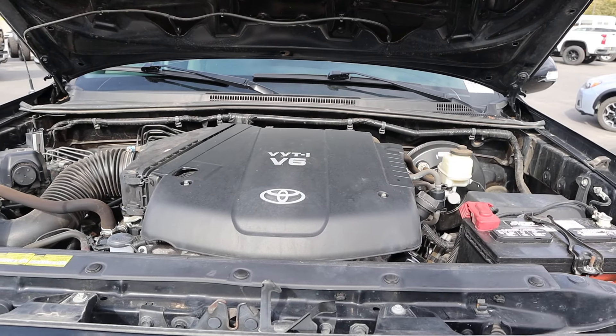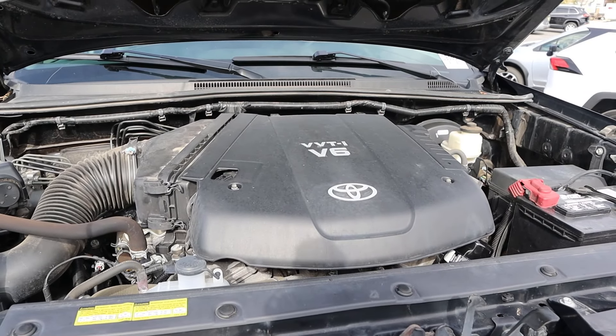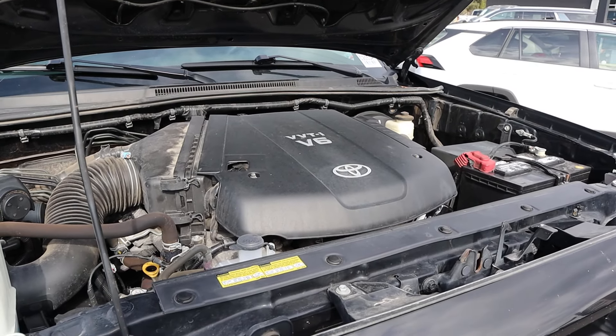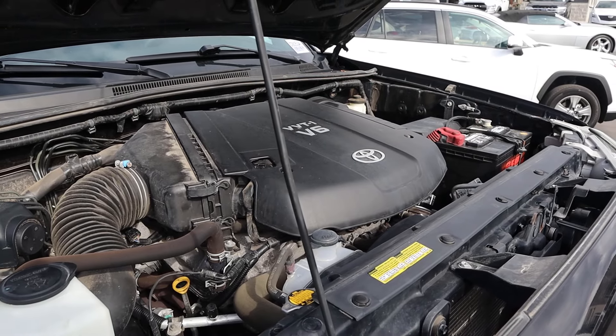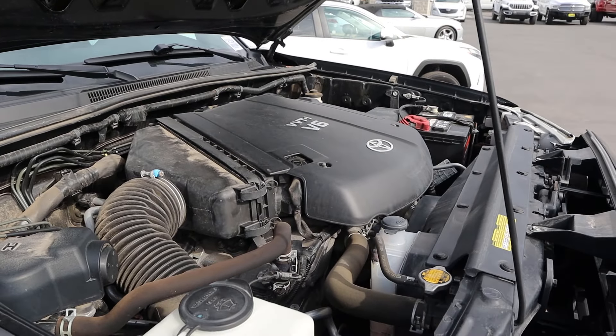Powering this Tacoma is a 4-liter V6 that goes through a 5-speed automatic transmission. You could get these with a manual as well, which is really cool. It makes 236 horsepower and 266 pound-feet of torque, so not quite as much as the tail end of the 5th gen 4Runners when it comes to power, but still solid figures.